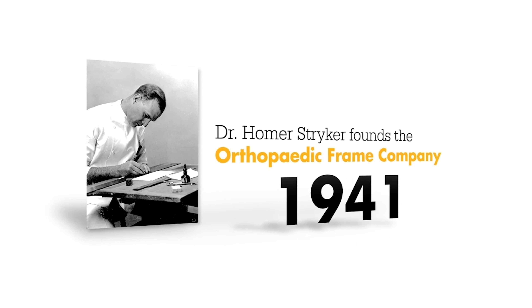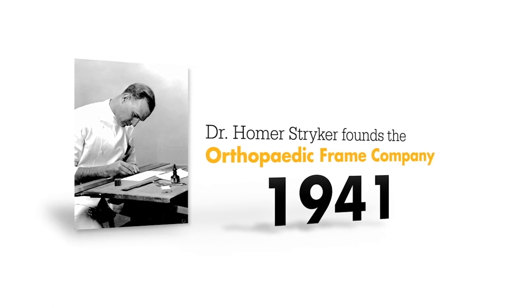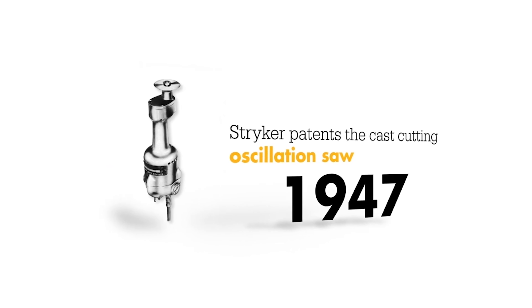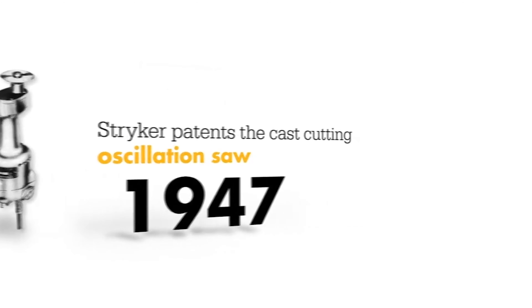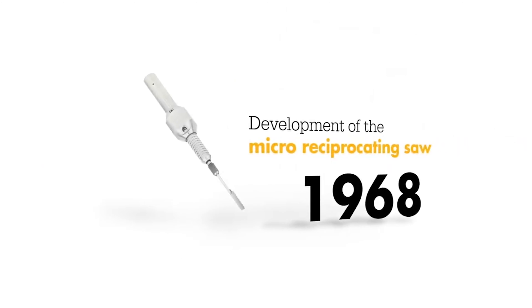If there's one word to describe what we do at Stryker, it's innovation. When our founder, Dr. Homer Stryker, an orthopedic surgeon from Kalamazoo, Michigan, started the company in 1941, he found that certain medical products were not meeting his patients' needs. Because of this, he invented new ones and pursued innovative ideas that he thought would result in better patient outcomes. This desire to improve healthcare through innovation still drives us today.